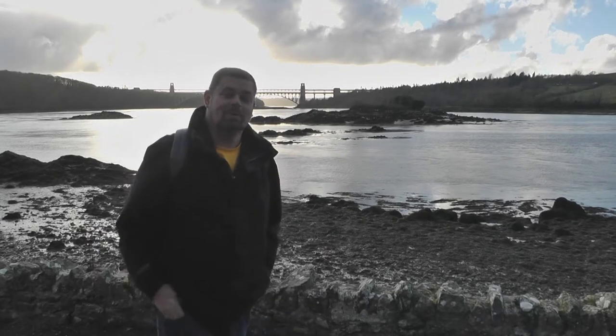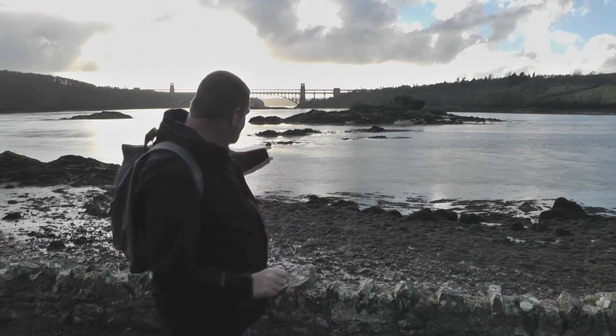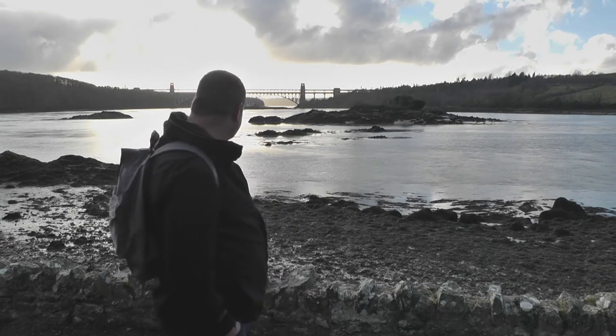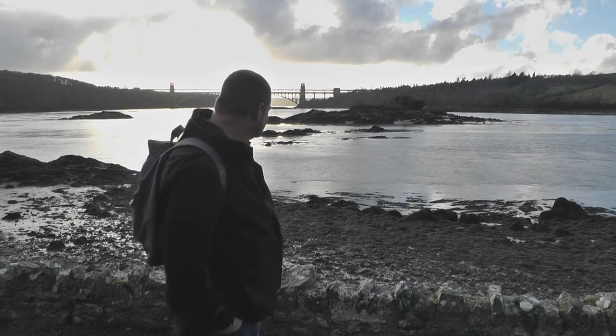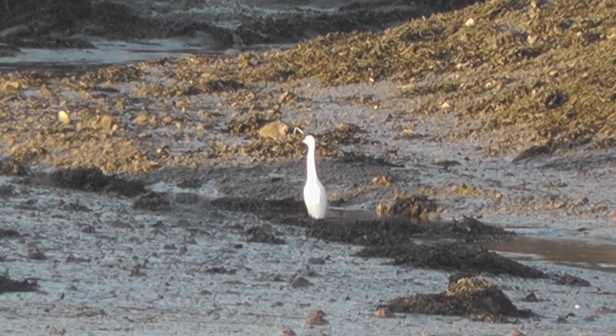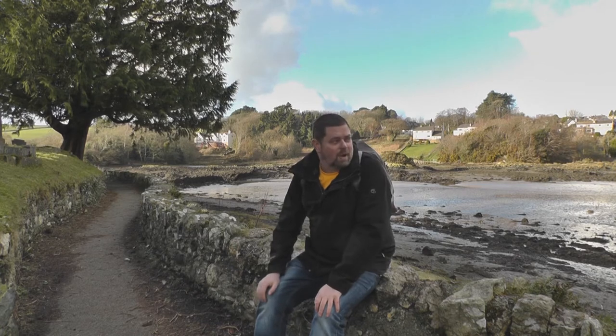In 2002 the first pair of breeding little egrets nested on this very little island. In medieval times, living on Church Island could be quite a lucrative way of getting your daily meal.